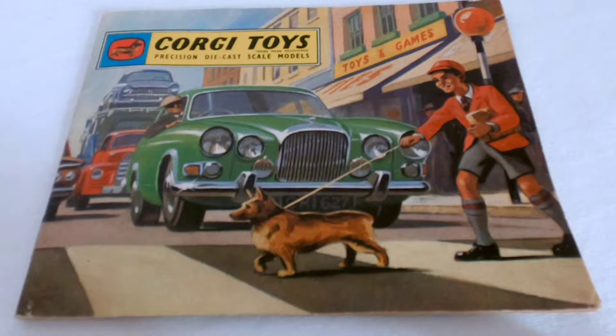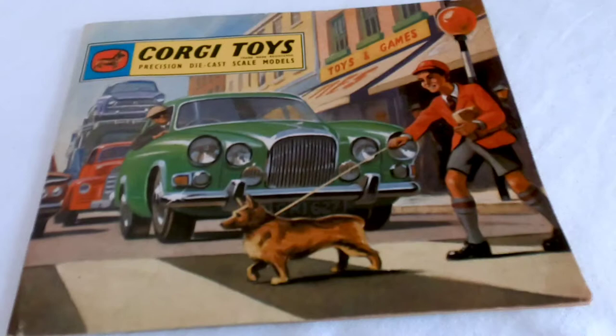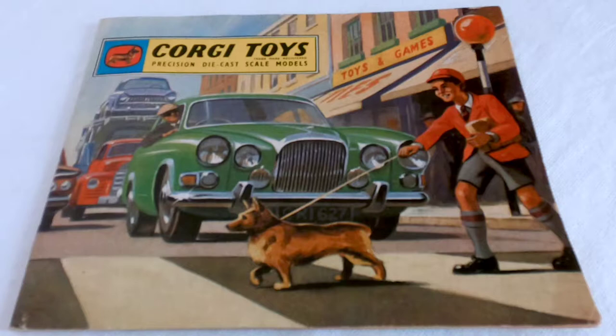Hello, welcome back YouTubers. Today I've got a new catalogue - this catalogue is on Corgi toys. I'm not sure of the date of the catalogue, but let's have a look through and see what we can find.